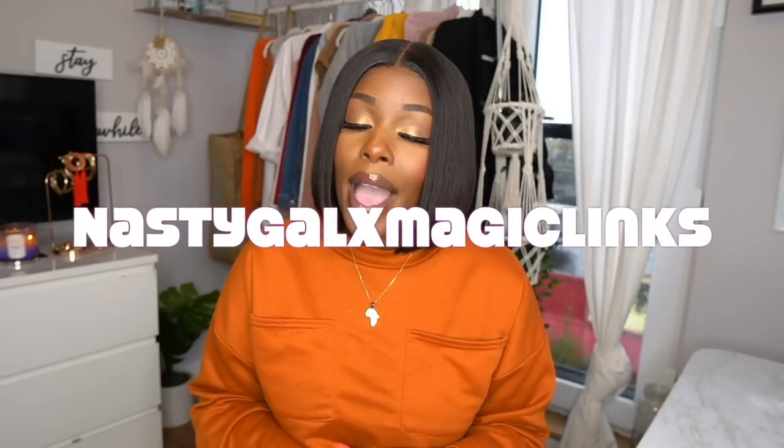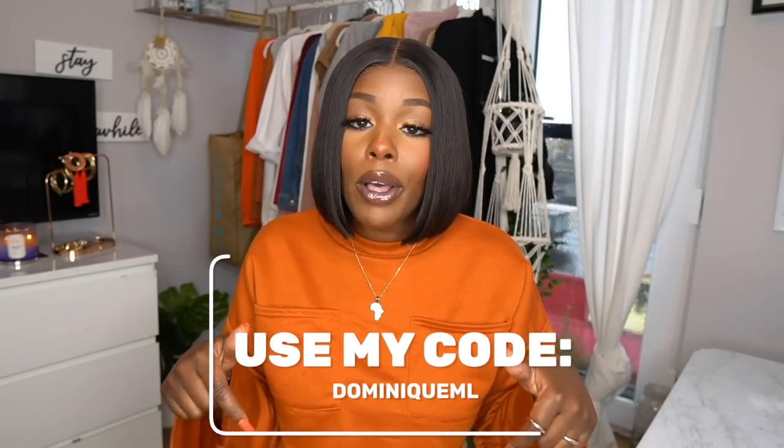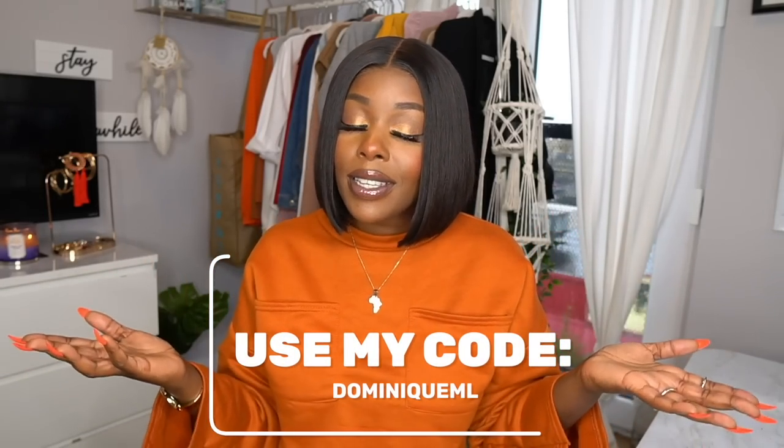Hey guys, how's it going? I'm back today with another curvy/thick girl try-on haul video. Today's video is going to be a fun fall date night lookbook, so hopefully you guys enjoy the four looks I have to show you. Today's video is sponsored by Nasty Gal and Magic Links, so I'll leave all the custom links down below.